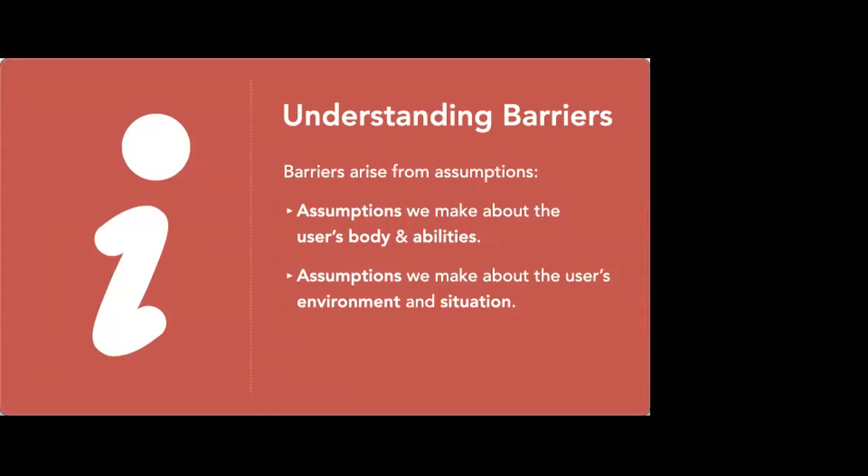When we're thinking about where barriers come from — where a bug comes from — it might be a finger error, it might be a literal bug: put a semicolon in the wrong place, or in my case misspelled the word ARIA for the hundredth time. But more often than not, barriers come from assumptions — assumptions that we make as designers and developers about the user's body and their ability.